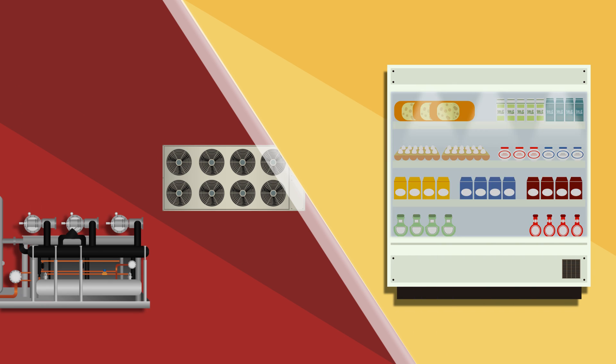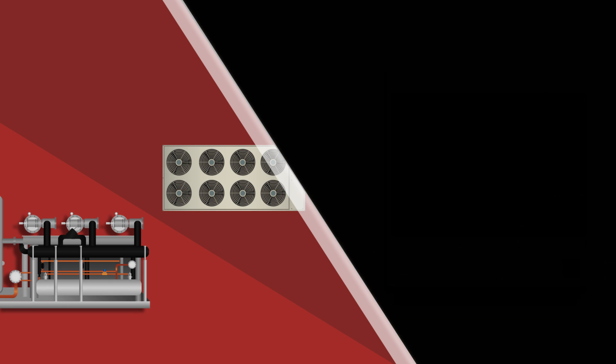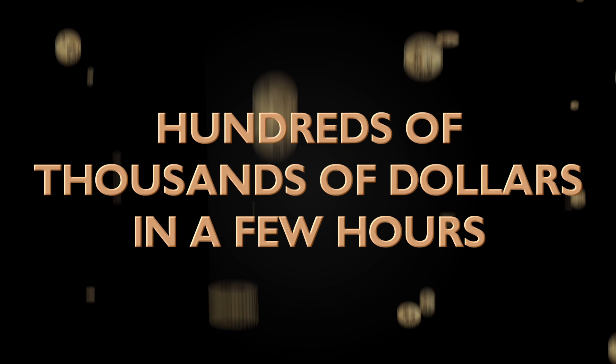To make matters worse, supermarkets are increasingly vulnerable to power outages that can cost hundreds of thousands of dollars in inventory loss in only a few hours. If only there was an economical way to store cooling!